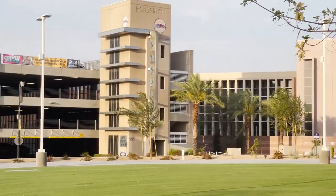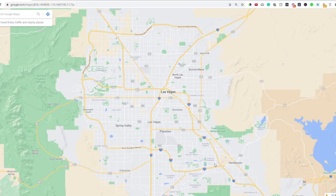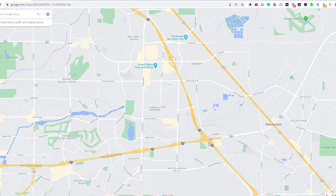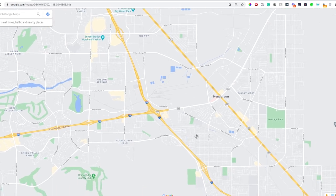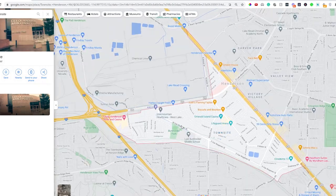Let's talk a little bit about where downtown Henderson is located. This is located at the eastern end of the 215, where the 215 and 515 meet. It's located in the community called Townsite, although no one really refers to it as Townsite — it's really just called downtown Henderson or the Water Street District area.